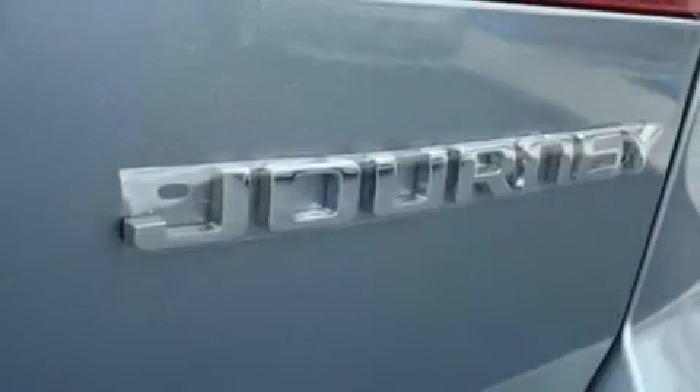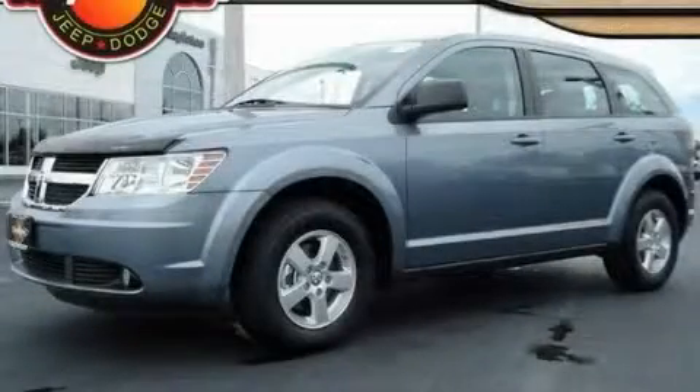Additional features include disc brakes with an anti-lock braking system, a keyless entry system, and power windows. Stop by today and test drive this vehicle for yourself.